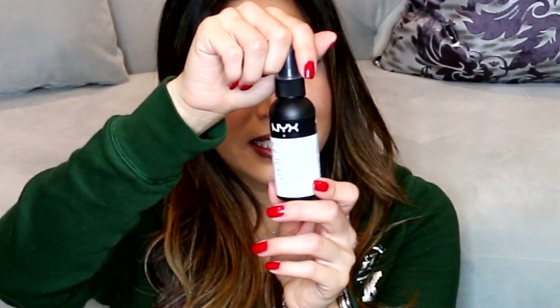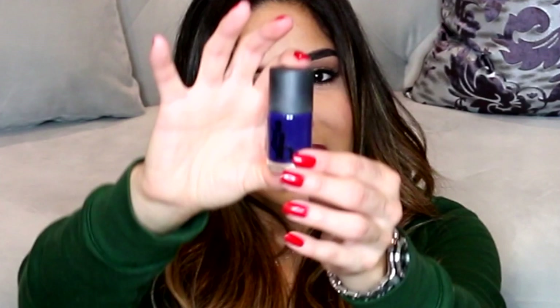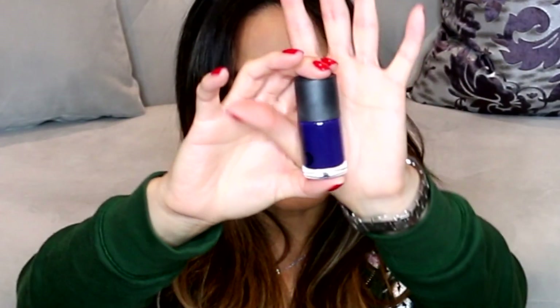I have too many concealers so I'm giving one away. We also have a NYX setting spray in the dewy finish — I'm oily so I don't need to be dewy, so here you go! And then we have a Be a Bombshell BaBoom nail polish. It's a navy blue color — actually really perfect for this time of year.